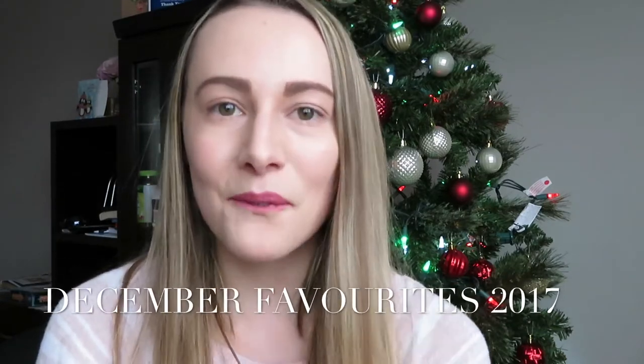Hey guys, welcome to another video on my channel. My name is Felicia. If you guys are new, I make lifestyle, motherhood, and food videos every week on Wednesdays and Fridays — those are my posting dates. On today's video I'm going to be doing my December favorites of 2017. Happy New Year everybody! If you haven't subscribed yet, click that subscribe button and turn your post notifications on so you'll never miss a video. Let's get right into it.